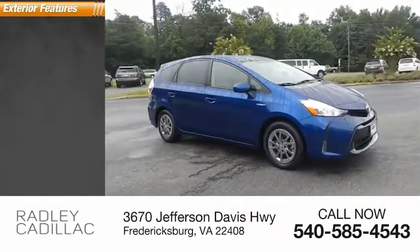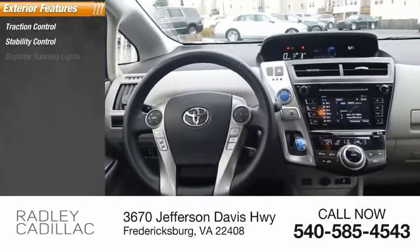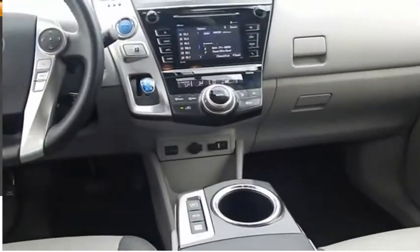Here are some of this vehicle's great options: traction control, stability control, daytime running lights, power brakes, braking assist, regenerative braking system.